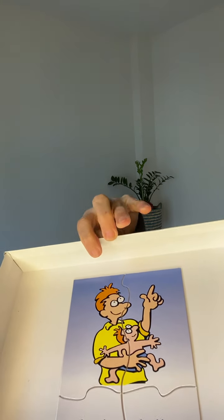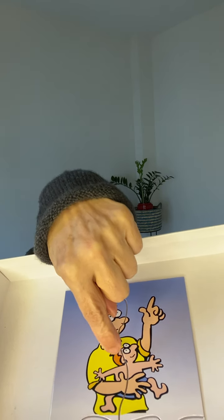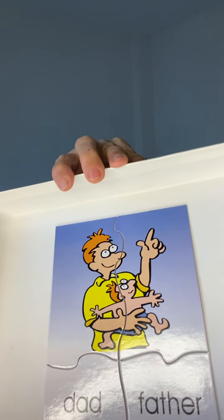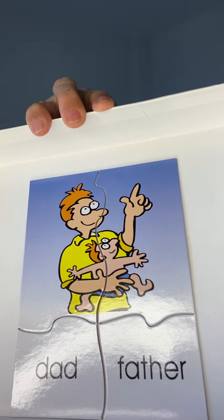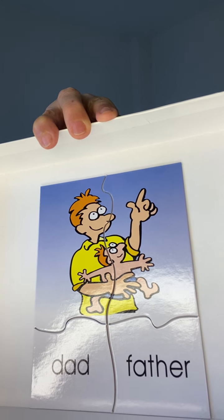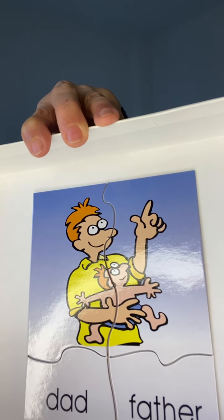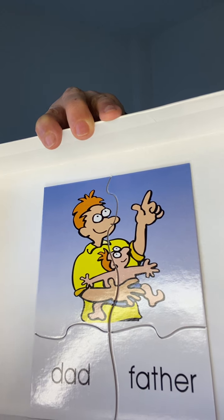Here's an image of a father holding his son — or it could be a daughter, but it looks like a son. He is a dad, he's also a father. There's a dad and his child — he's holding his child, and that's how we know he's a father because that's his child. So 'dad' and 'father' are synonyms.